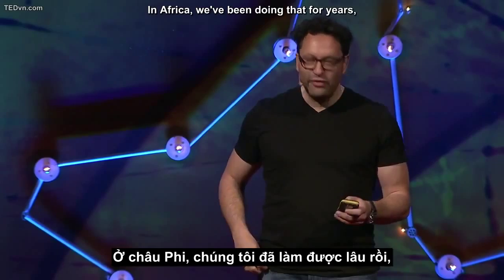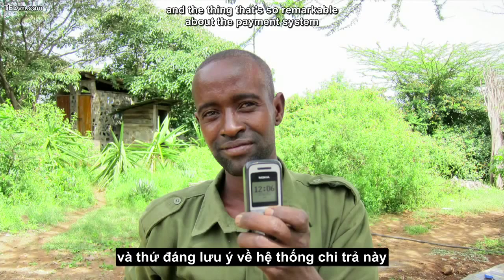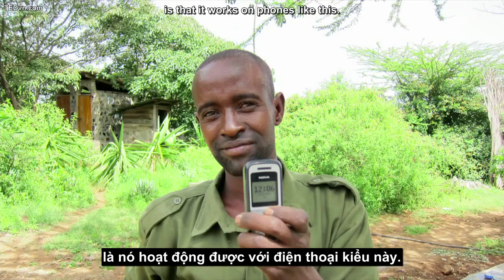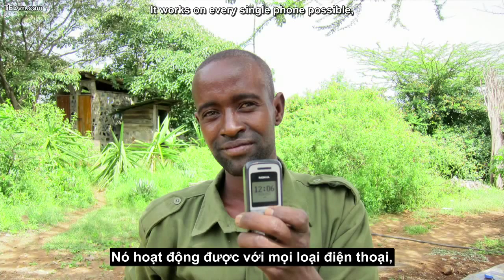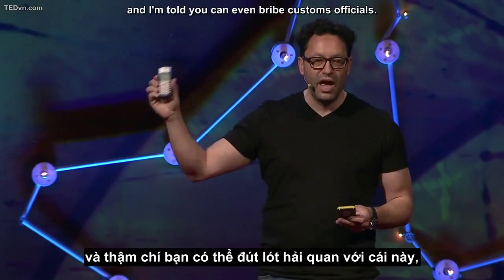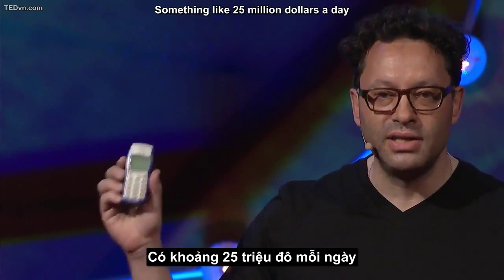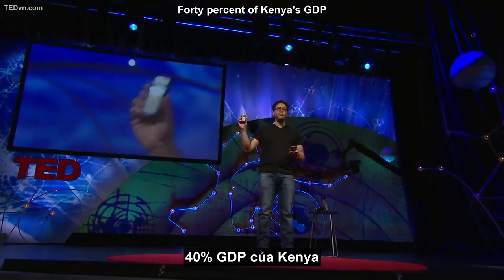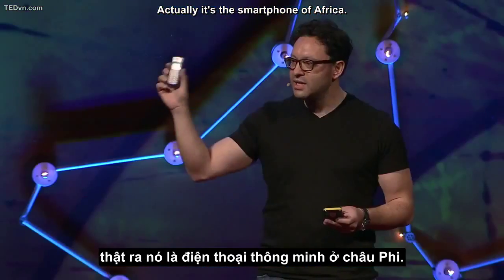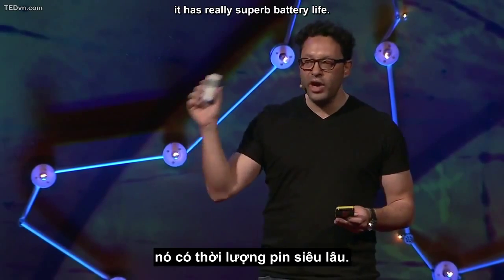In Africa, we've been doing that for years, and we've been doing it on phones like this. This is a picture I took at a place called Ketengela, about an hour south of Nairobi. The thing that's so remarkable about the payment system pioneered in Africa called Mpesa is that it works on phones like this. It works on every single phone possible because it uses SMS. You can pay bills with it, buy your groceries, pay your kids' school fees, and I'm told you can even bribe customs officials. Something like $25 million a day is transacted through Mpesa — 40% of Kenya's GDP moves through Mpesa using phones like this. You think this is just a feature phone; actually it's the smartphone of Africa. It's also a radio, and it's also a torch.